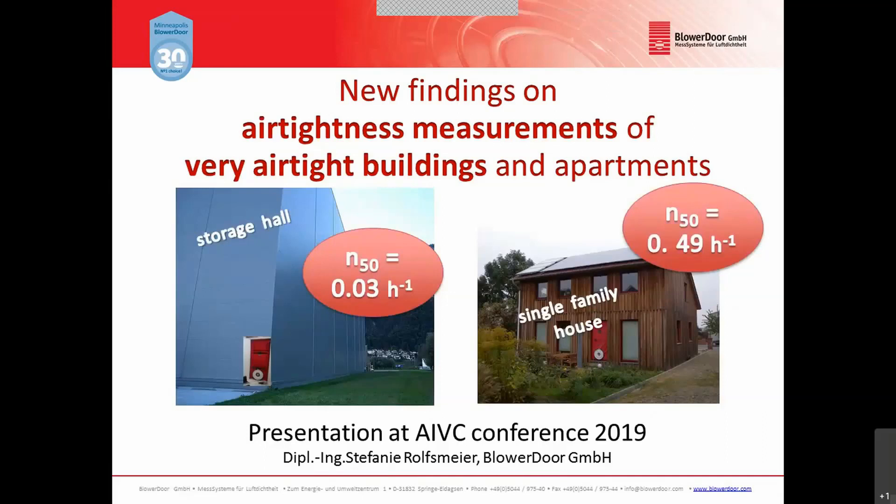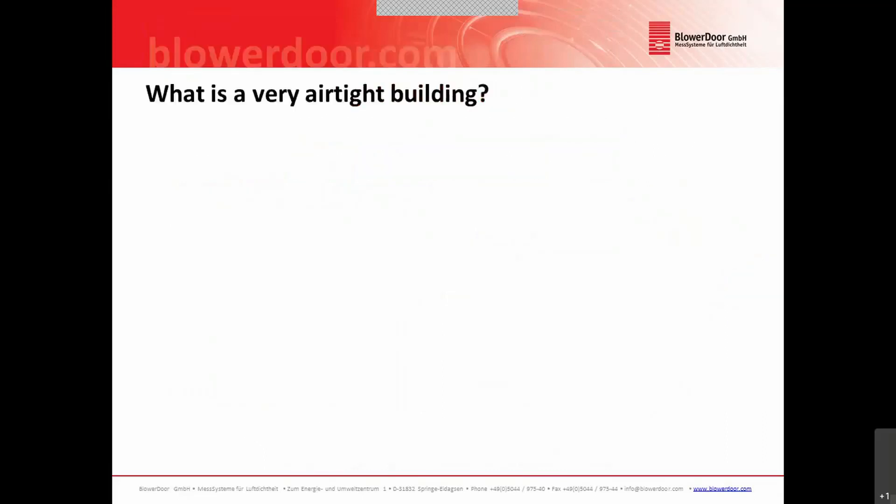In this presentation, I will show you what we need to know in order to perform an airtightness test in a very airtight building. But first of all, what is a very airtight building?